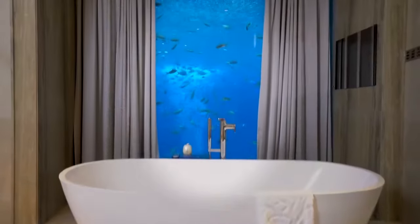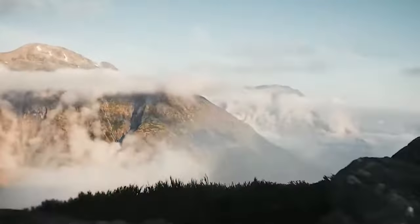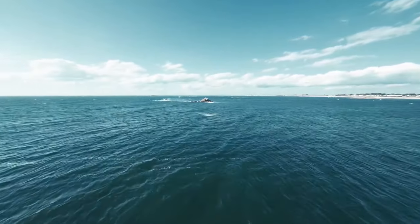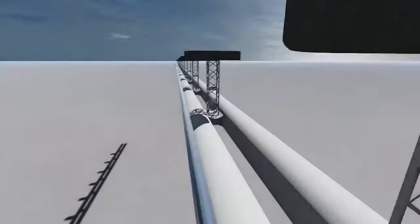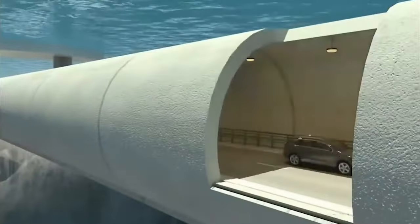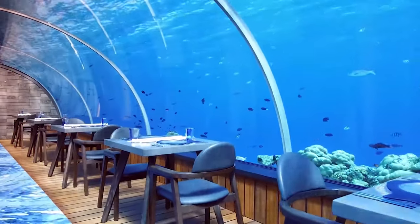In a world full of water and amazing sea life, there's a hidden world of mystery, unique creatures, and so many exciting things to discover, just like the Earth's surface. The ocean has many secrets just waiting to be found. Thanks to human creativity and advanced engineering, some amazing underwater mega projects have been made. These mega projects go beyond what we ever thought was possible. In this video, we'll dive deep and show you the most incredible underwater projects on the planet.